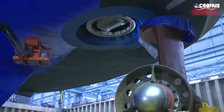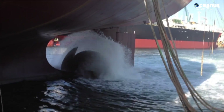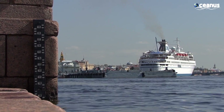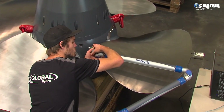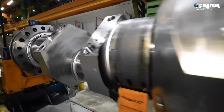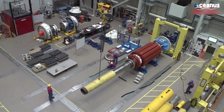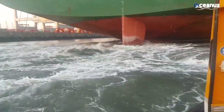Before the propeller is finally secured, it is important to consider its balance. Unbalanced propellers can cause excessive vibrations, affecting not only the propulsion system, but also the comfort of passengers and crew. Balancing the propeller involves ensuring that the mass distribution across the blades is uniform. Once the alignment and balancing are completed, the propeller is securely attached to the propulsion shaft using specialized nuts, bolts, and locking mechanisms that can withstand the immense forces and torque generated during operation.